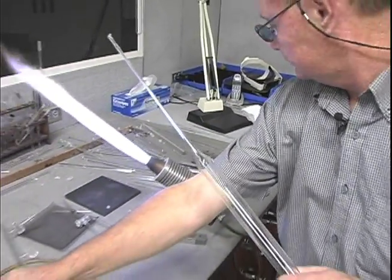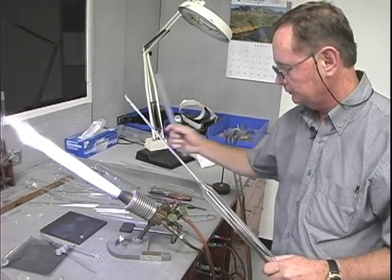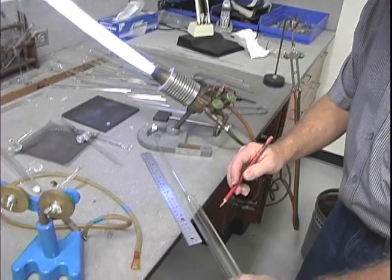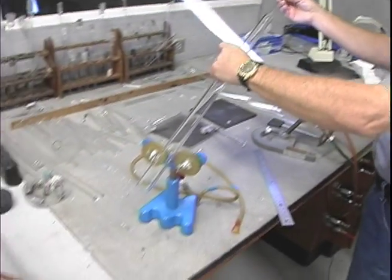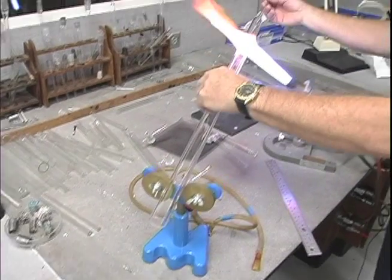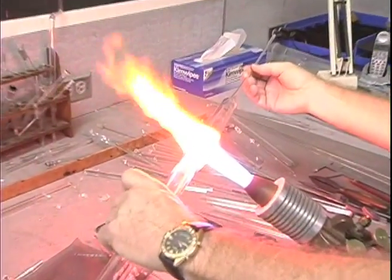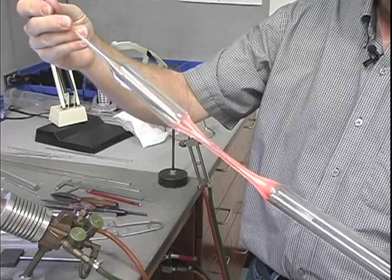What I'm going to make here is called a stem or a point, and it's a starting point for making a lot of things. What I do is take torches and change these sticks of tubing and rod into laboratory apparatus. It's important for research to have custom glassware available on short notice.